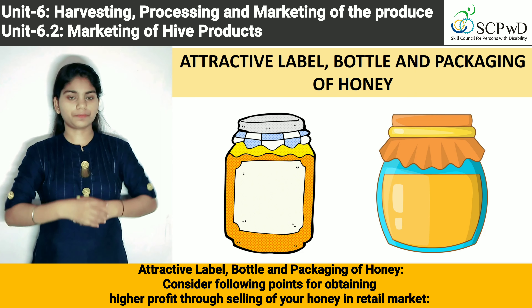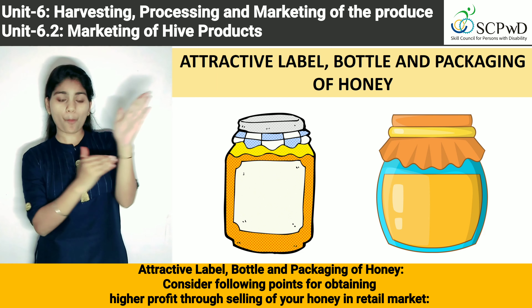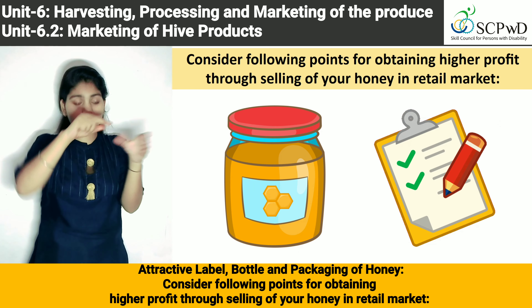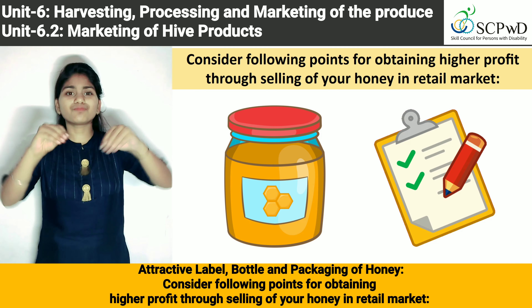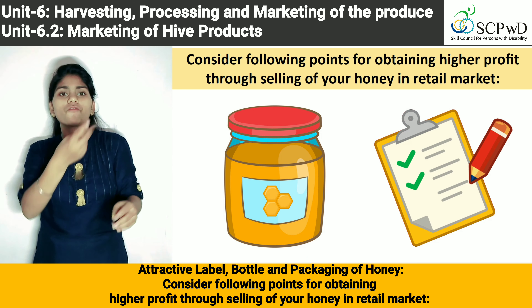Attractive label, bottle and packaging of honey. Consider the following points for obtaining higher profit through selling of your honey in the retail market.